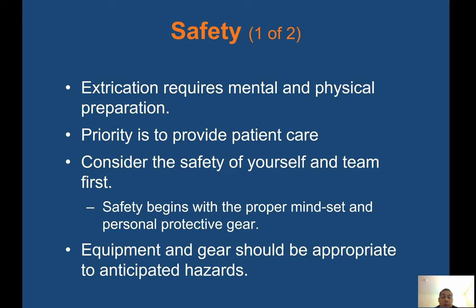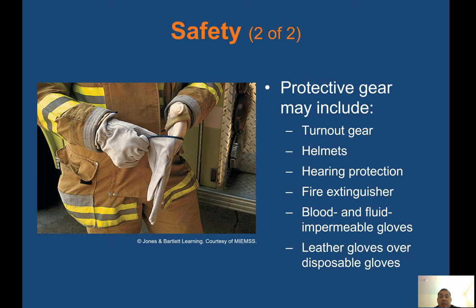Safety: extrication requires mental and physical preparation. Priority is to provide patient care, but consider the safety of yourself and your team first. Safety begins with the proper mindset and personal protective gear. Equipment and gear should be appropriate to anticipated hazards. Protective gear may include turnout gear, helmets, hearing protection, fire extinguisher, blood and fluid impermeable gloves, leather gloves, and over-disposable gloves.